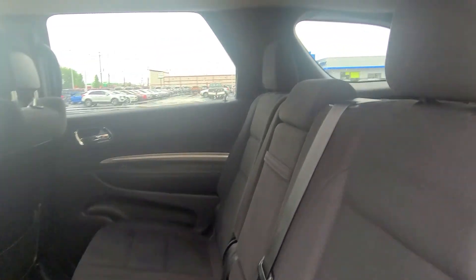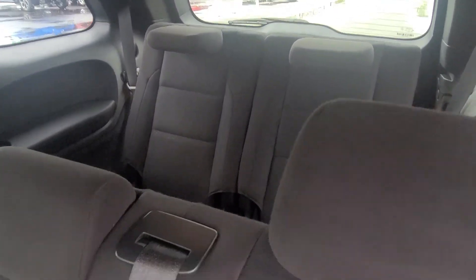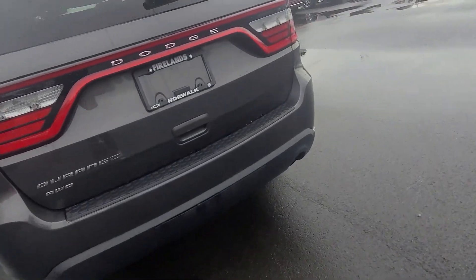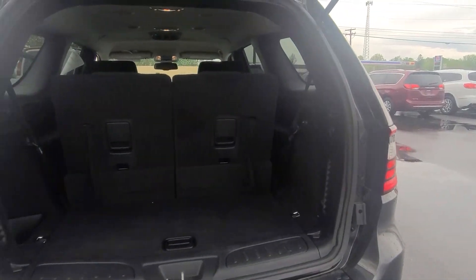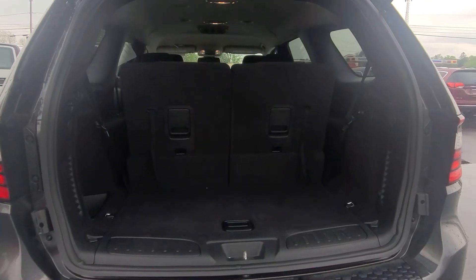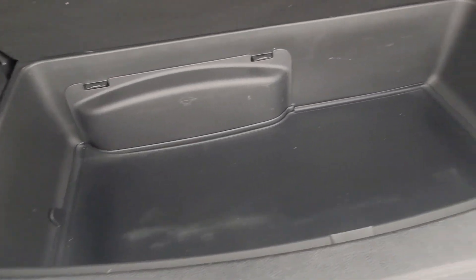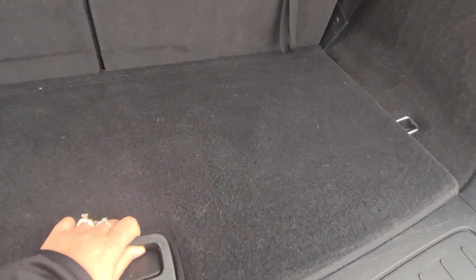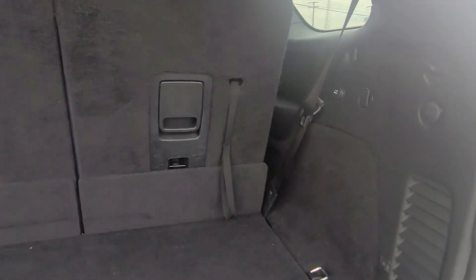It seats three in the middle row, two in the back row, and two up front. I'll show you the trunk space here. You can lay down the back two seats if you need more space. You also have this space under here for extra trunk storage, and a 12-volt plug back here if you need to plug something in.